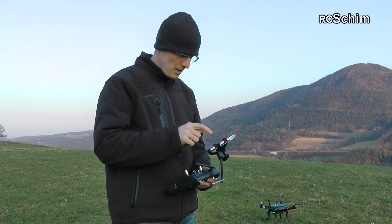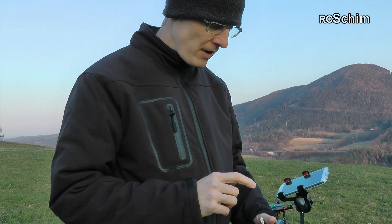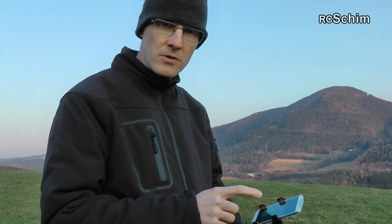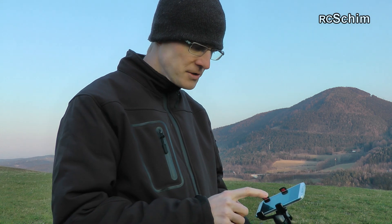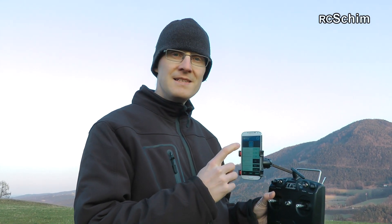Speed was okay. I set the vertical limit to 5 meters per second, which is the maximum, and the max fly speed to 10 meters per second, which is 36 kilometers per hour — that's also the maximum. I think the crash yesterday was maybe my fault with the sensitivity settings set too low.